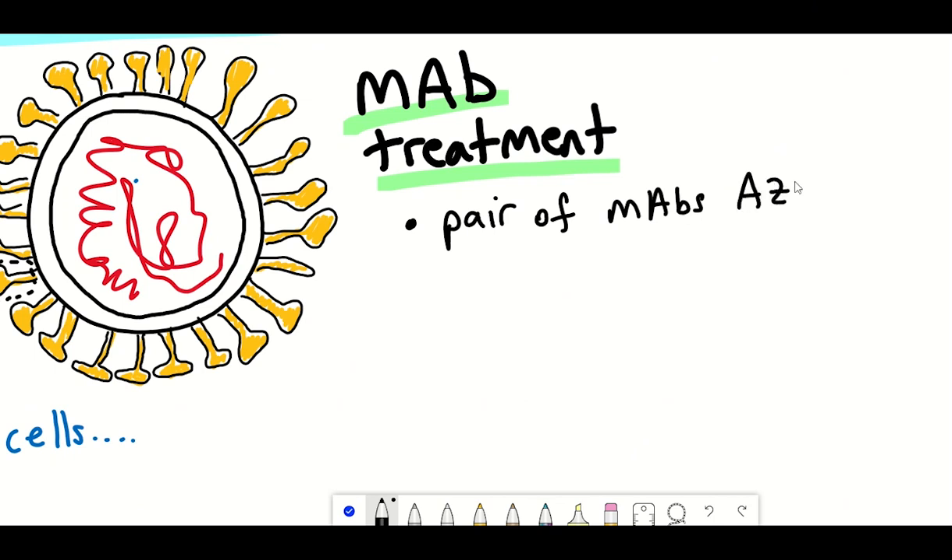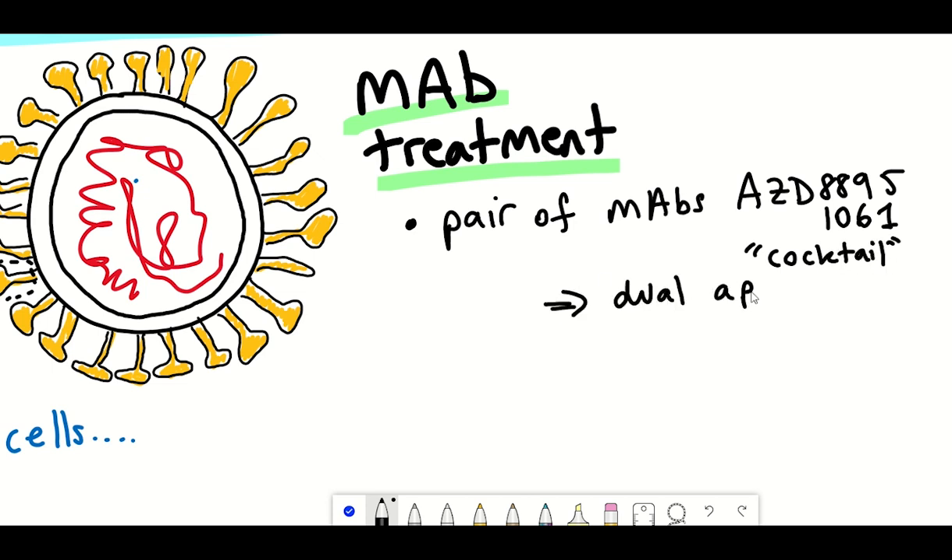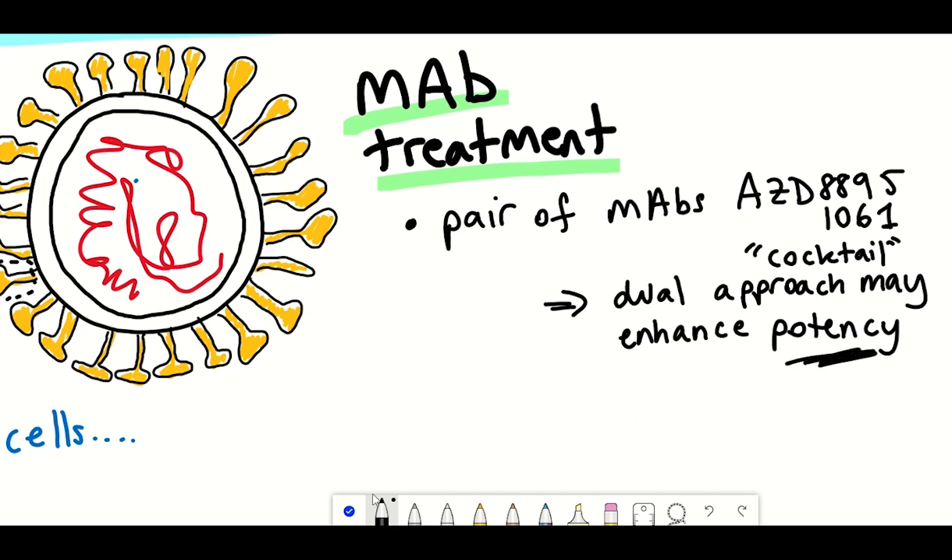Another notable aspect of the antibodies is that their combination works like a cocktail of two different antibodies. The reasoning behind this is that by having two monoclonal antibodies that bind to distinct parts of the SARS-CoV-2 spike protein, it is hoped that this could improve the effectiveness of neutralizing the virus and prevent entry into healthy cells.